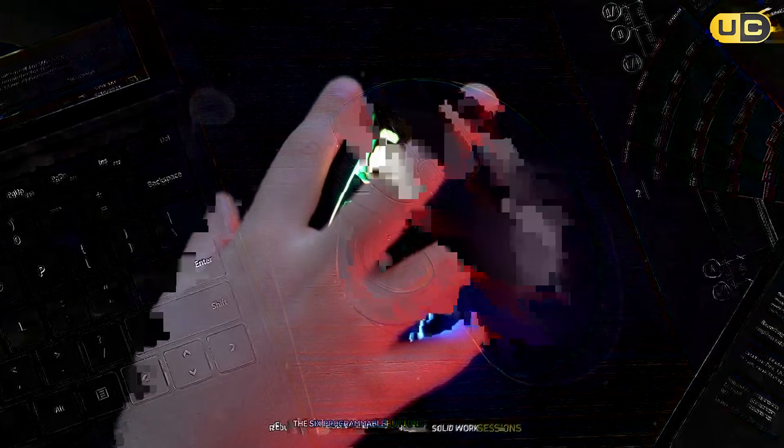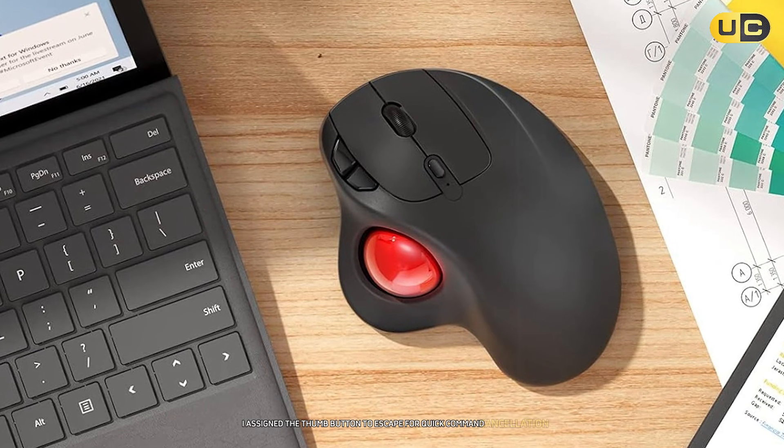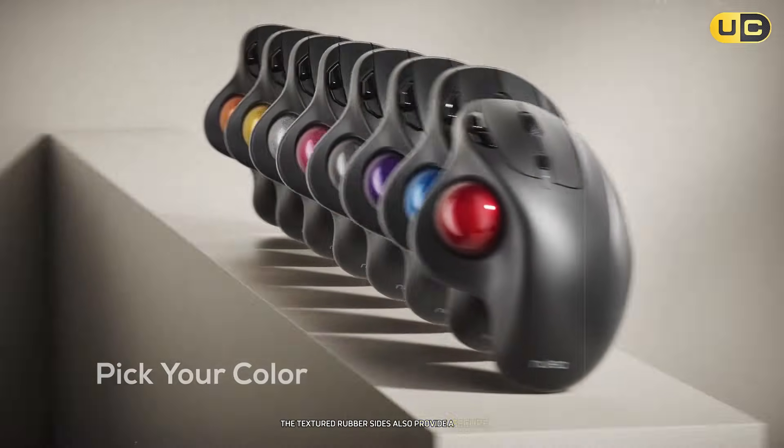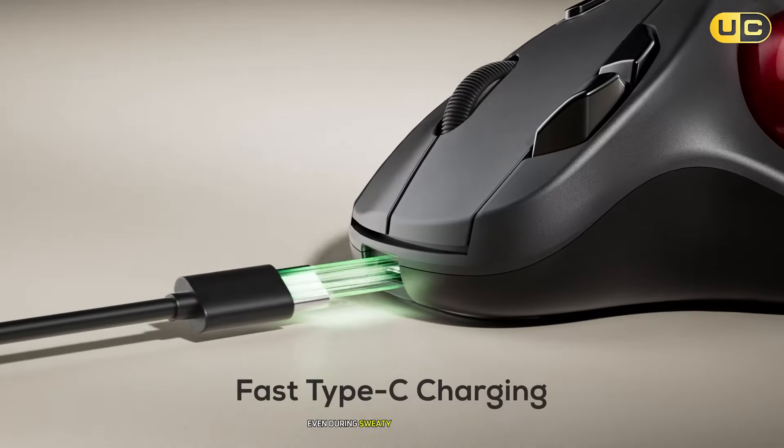The six programmable buttons are easy to map — I assigned the thumb button to Escape for quick command cancellation, which worked reliably in AutoCAD. The textured rubber sides also provide a secure grip, even during sweaty, high-focus moments.